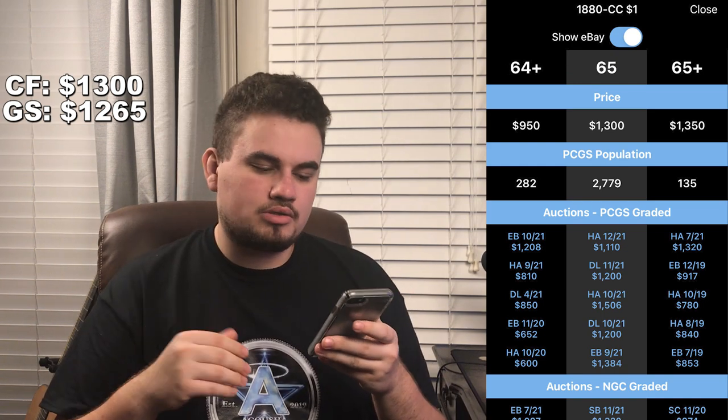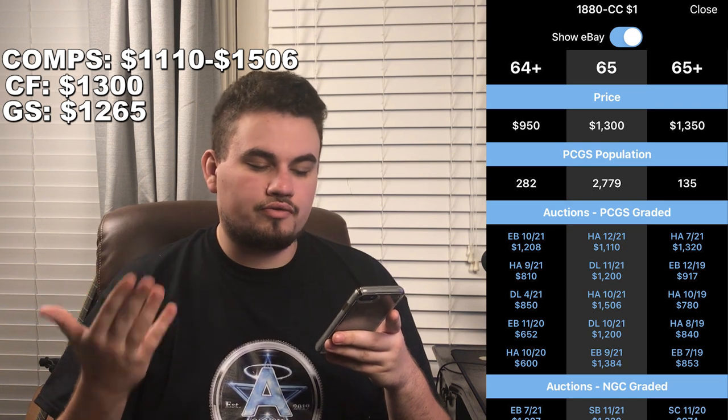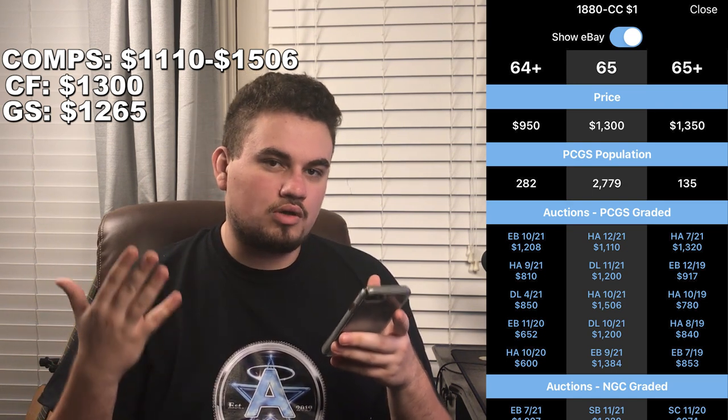When you look at sold comps, they're all over the place: one sold for $1,110 on Heritage, one for $1,200 on David Lawrence, another for $1,506 on Heritage, and another for $1,200 on David Lawrence. We couldn't find too many eBay comps because of the CAC sticker, but we saw one — an 1880-CC in MS64+ with a CAC sticker — that sold for $1,208. I purchased this coin knowing that a rattler is rare, the CAC sticker is rare, and the coin date is also rare.